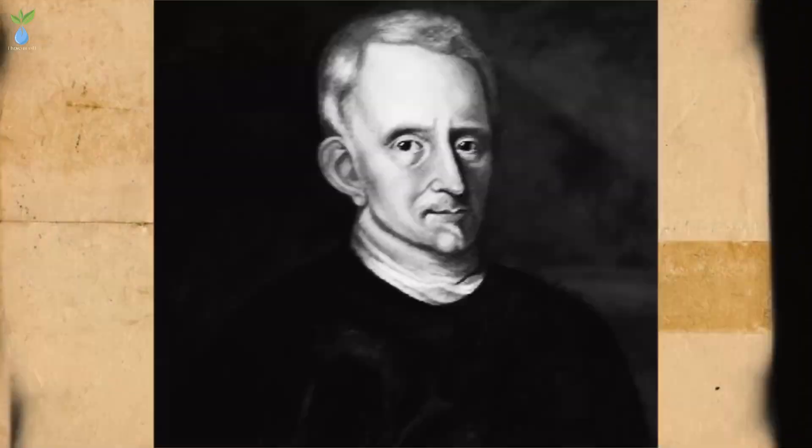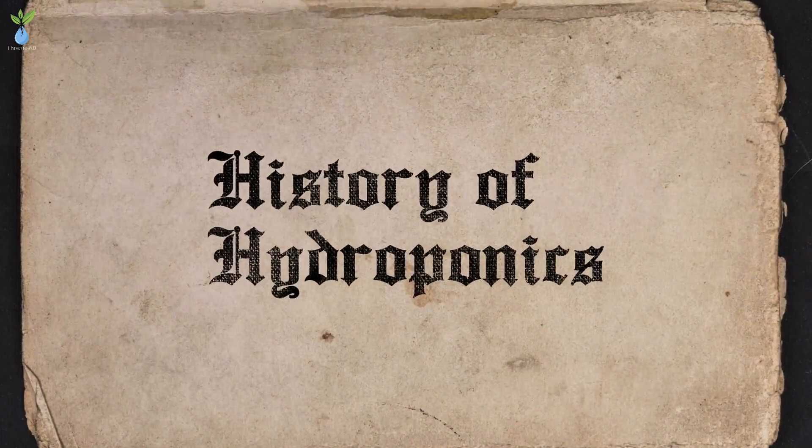Next, and the most interesting topic to learn: the history of hydroponics.